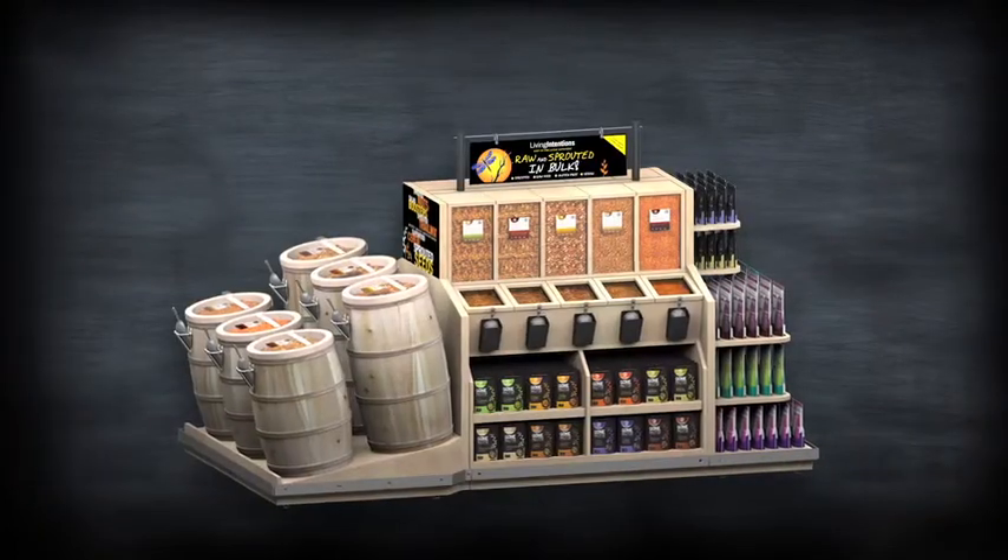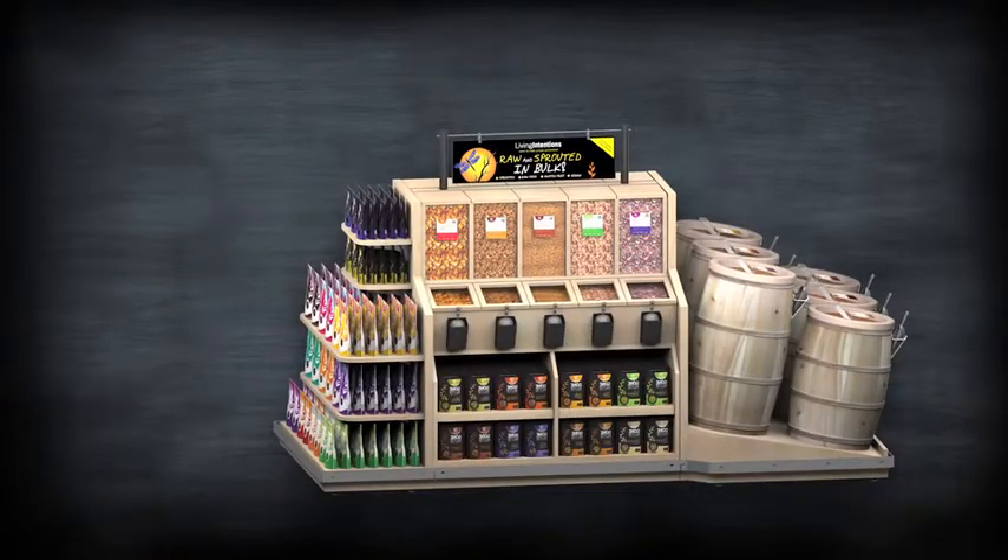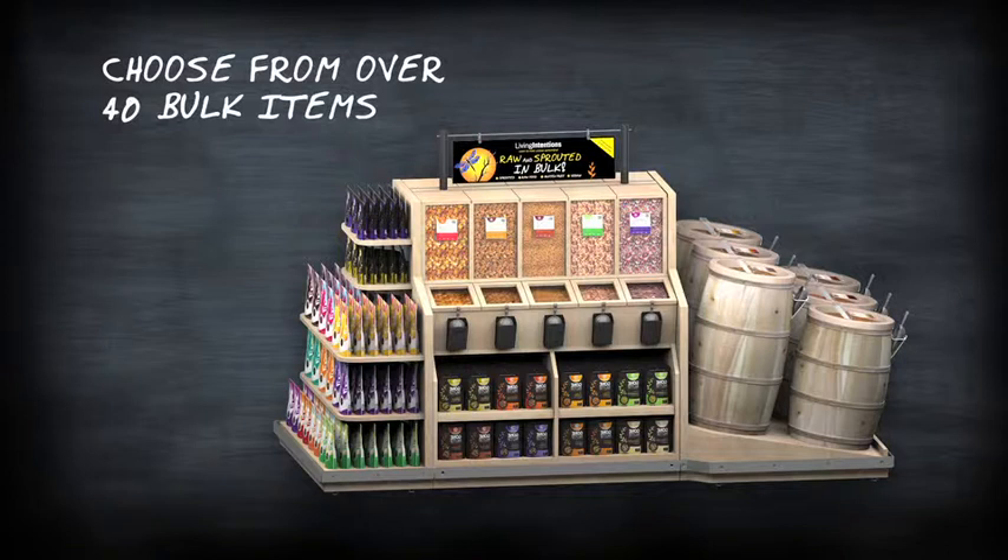No need to stop here — let's go big and add more sprouted variety. Living Intentions carries over 40 sprouted bulk items covering multiple categories. All of our products are sprouted, raw, gluten-free and vegan.